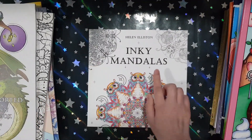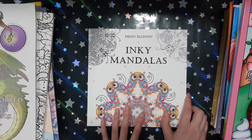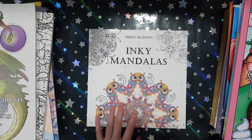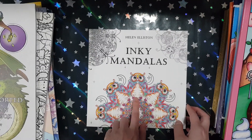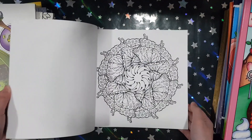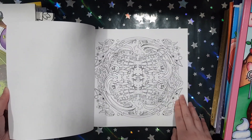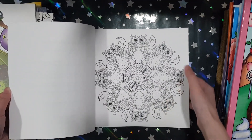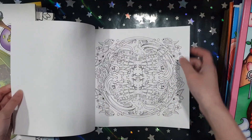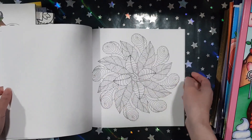Next one I got is Inky Mandalas from Helen Elliston. I think everyone should know Helen from those colorist effects books where she teaches you how to colour. I decided to look at her colouring books and when I saw this book I thought, wow, I should've known about this book sooner. Her mandalas are so unique — some of them aren't very typical mandalas. Look at all the details and the owls in the mandalas. She has some normal ones but I just found it really unique.